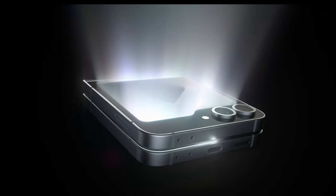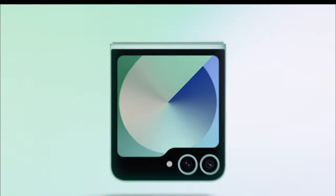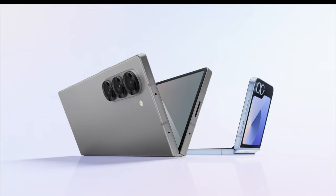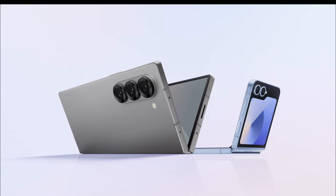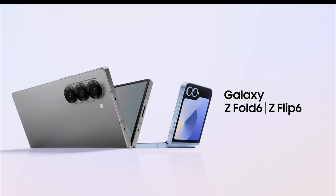First up, obviously, we got the Z Fold 6 and the Z Flip 6. I've never really been a flip person. For me personally, I'd rather just use one of these if I want a phone that's designed to be open like that. But the Z Flip 6 got some upgrades this year — an improved hinge and some camera upgrades. For those of you interested in the Z Flip 6, drop a comment and let me know if it's worth upgrading from the Z Flip 5.